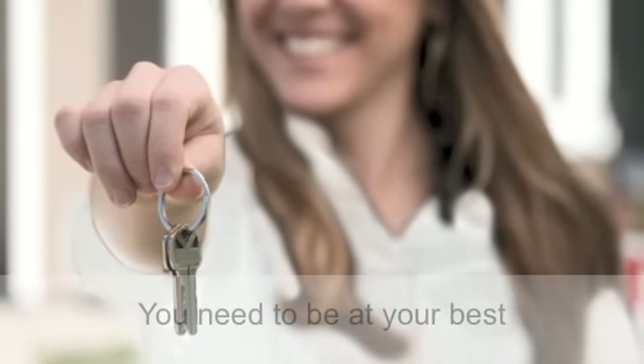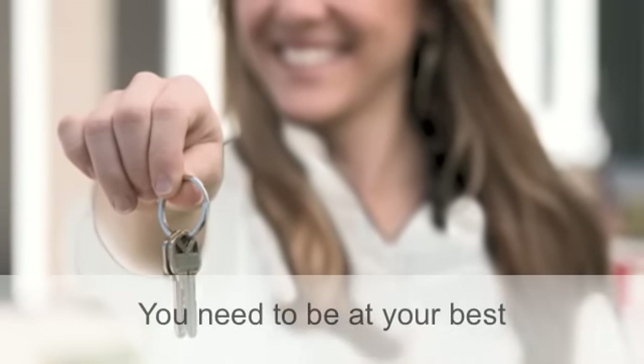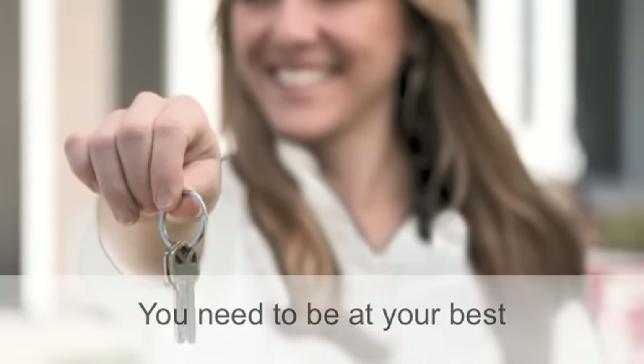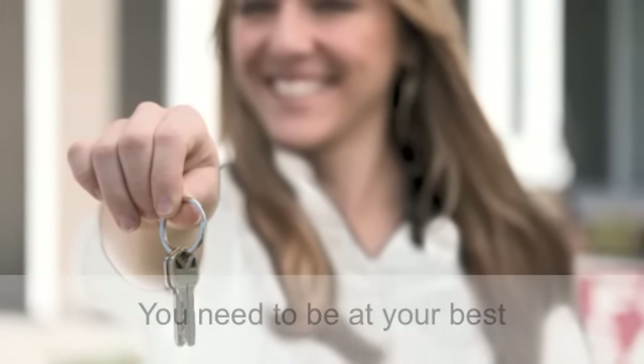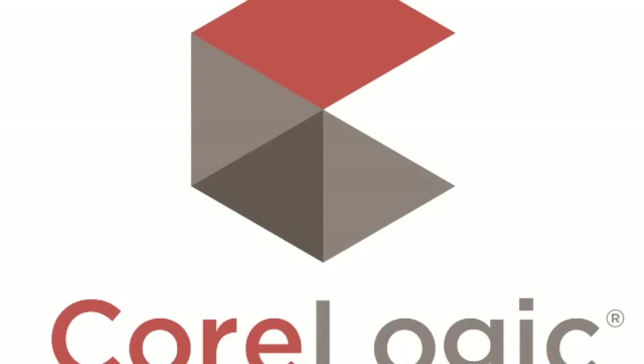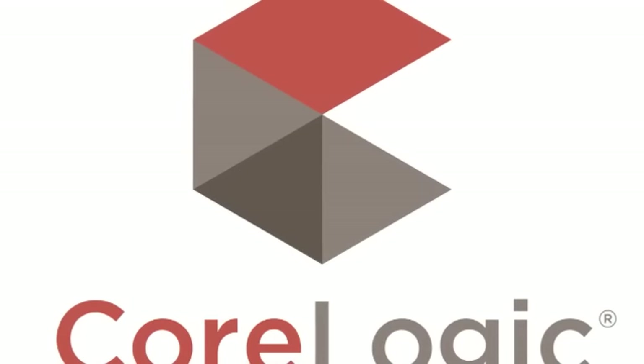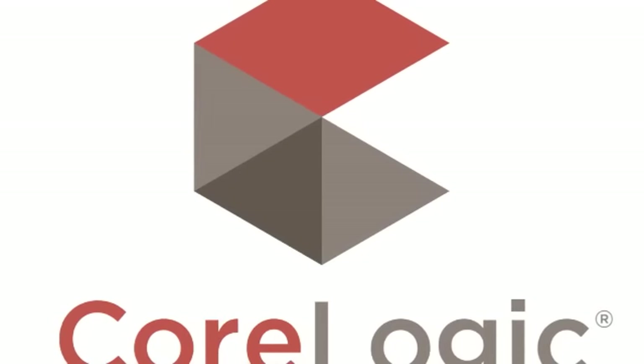You do lots of things during the day. To be at your best, you need a little help to stay organized, make good decisions, make good impressions on clients, and keep them for life. With CoreLogic, this is our mission. Let us tell you more. What can we do for you?